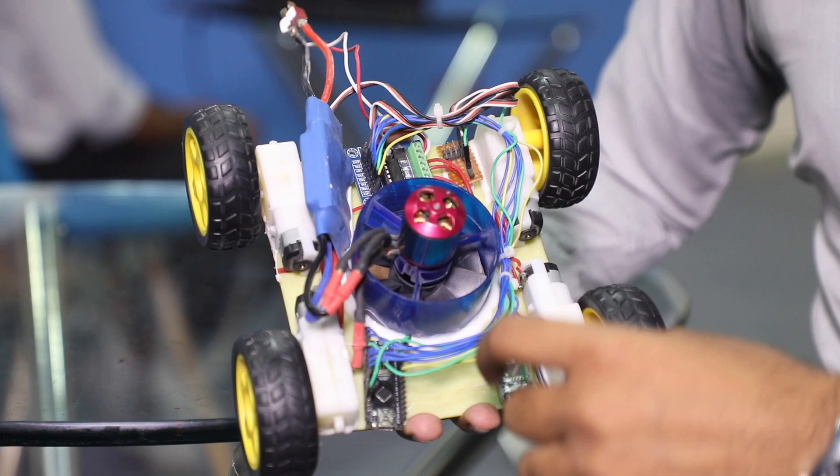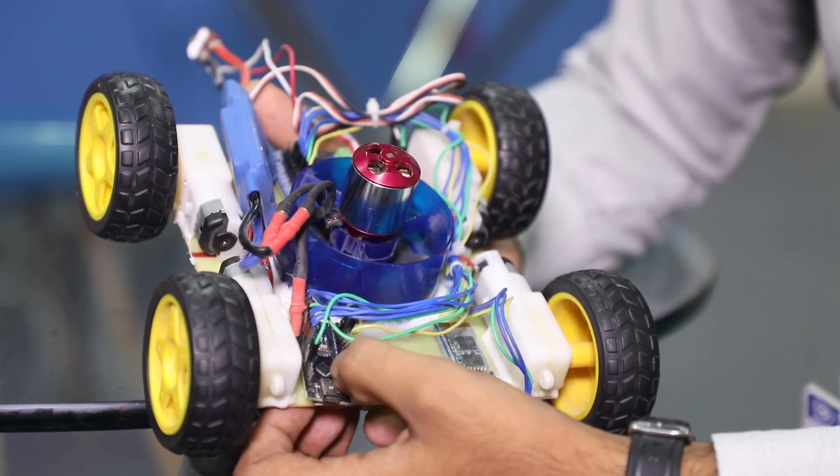I am Vinit Rati and I am a part of the wall climbing robot. In this robot, instead of using pneumatic systems, we are using electric ducted fans, also known as jet engines. The major components used in this project are the electric ducted fan, microcontroller, receiver, and motor drivers.